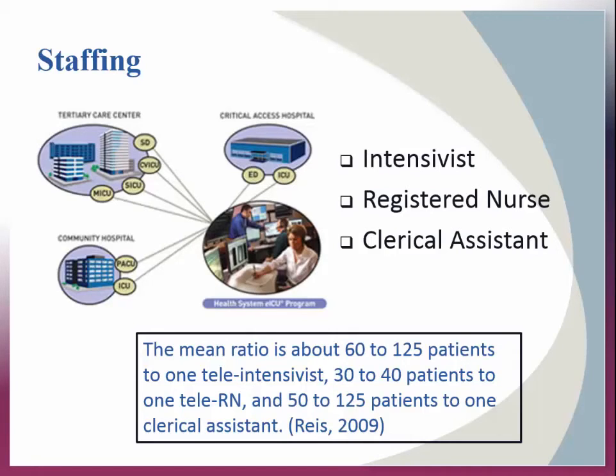At minimum, the tele-RN holds certification as a critical care nurse and a bachelor's degree in nursing, and must demonstrate excellent leadership and communication skills given the nature of the duties. The staffing in tele-ICUs reflects the fact that they are not responsible for the daily care and management of the patients they observe. The mean ratio is approximately 60 to 125 patients to one tele-intensivist, 30 to 40 patients to one tele-RN, and 50 to 125 patients to one clerical assistant.